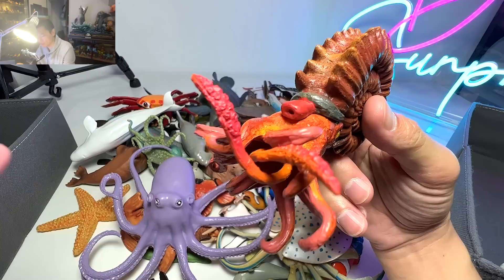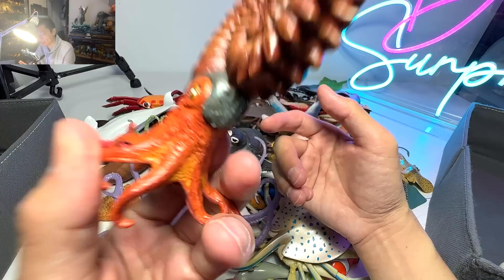An ammonite right over here. This is actually already extinct — it is a prehistoric sea creature.